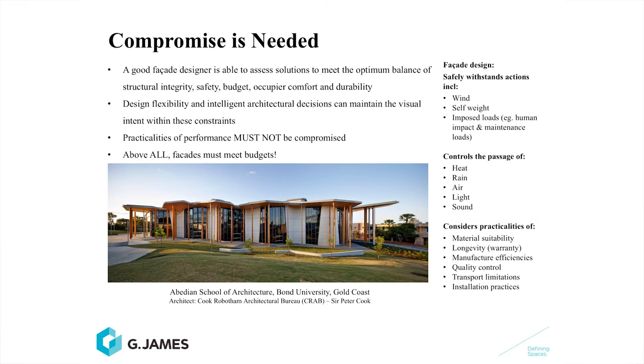But to achieve the ultimate outcome, compromise is always needed. A good facade designer is able to assess solutions to meet the optimum balance — not only of appearance, but also of structural adequacy, safety, budget, comfort and durability. Design flexibility and intelligent architectural decisions can maintain the visual intent of the building and work within these constraints. The practicalities of performance cannot be underestimated.